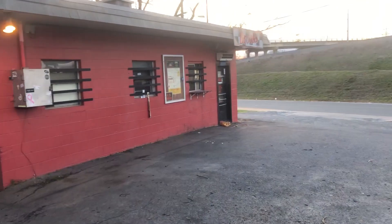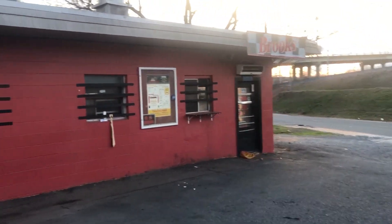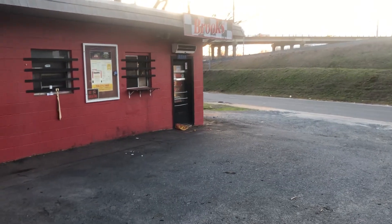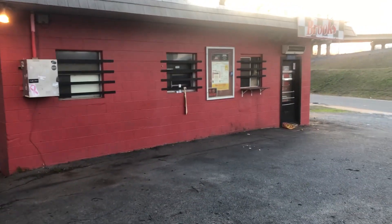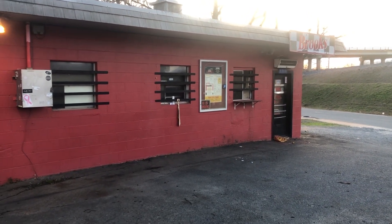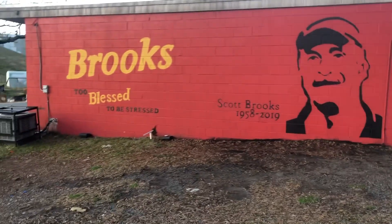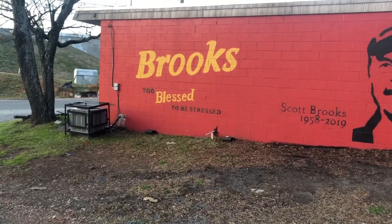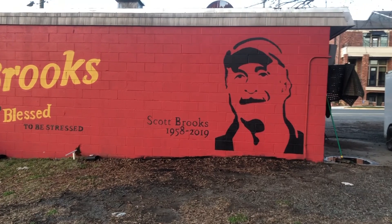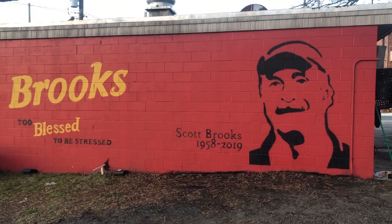Right up the road from where we just were with the Baby Yoda, it's Brooks Restaurant — the home of the world's best burger. It's a little tiny joint known for delicious food. Unfortunately it's been in the news because there was a murder here — someone robbed the place and murdered one of the owners, one of the brothers, Mr. Brooks. So they did a mural on the backside of the building: 'Brooks, too blessed to be stressed,' with the memory of Scott Brooks on it. I thought that was really neat that they did that for him. It was a really sad story around this part.